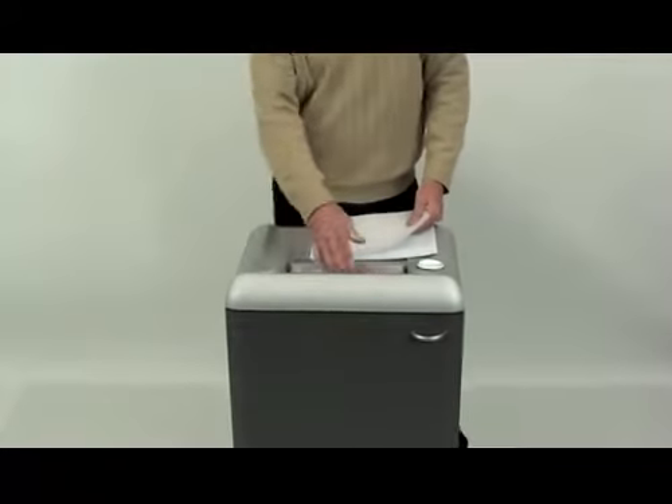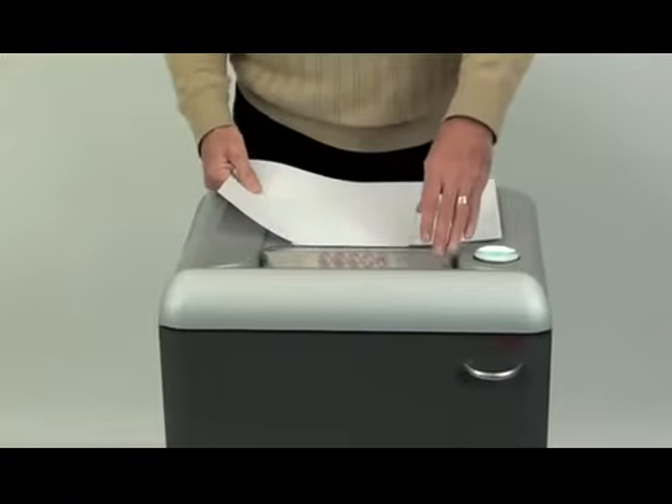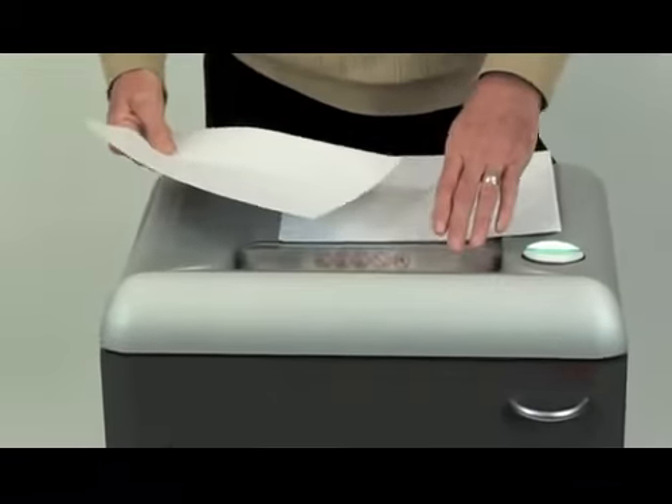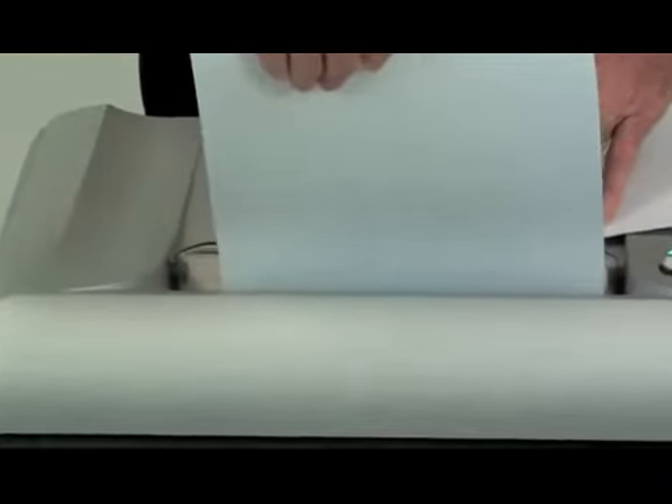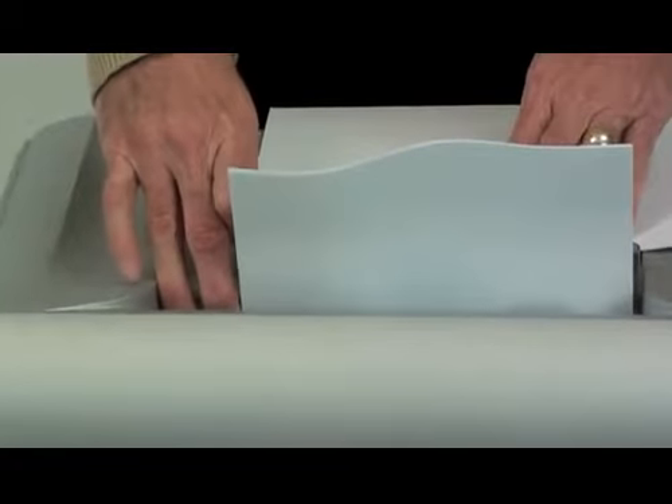It features a 10-inch entry width for insertion of letter and legal-sized documents. It's also equipped with a safety protection system, which prevents fingers and hands from entering the cutting area, and if that were to happen, the machine will stop automatically.